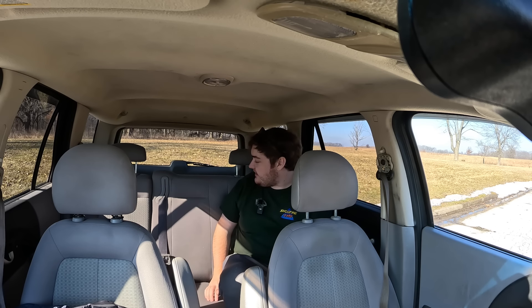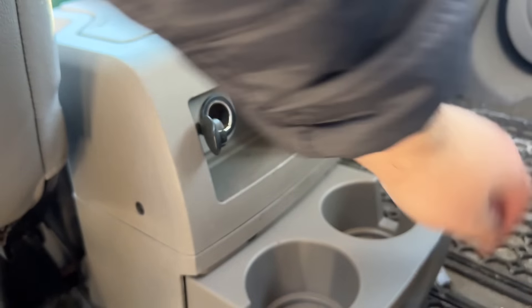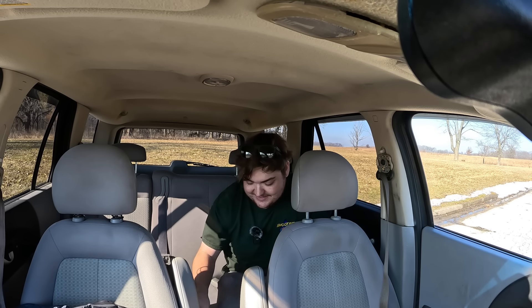I don't get a center console back here but I do get a 12 volt outlet and two cup holders, which also pass the big freaking model test. Let's hop into the very back — there's a really special little thing back there.